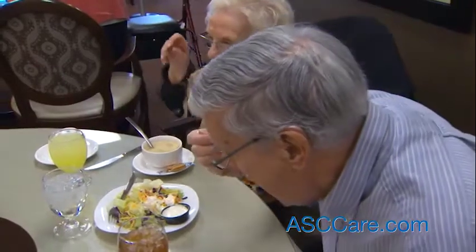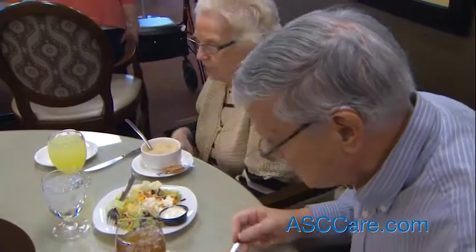There are other tips for better dining experiences. We actually serve our residents in courses and we encourage our staff members to sit down and have the same meal as our residents. It increases socialization and also provides them with the opportunity to prompt residents for nutritional intake.